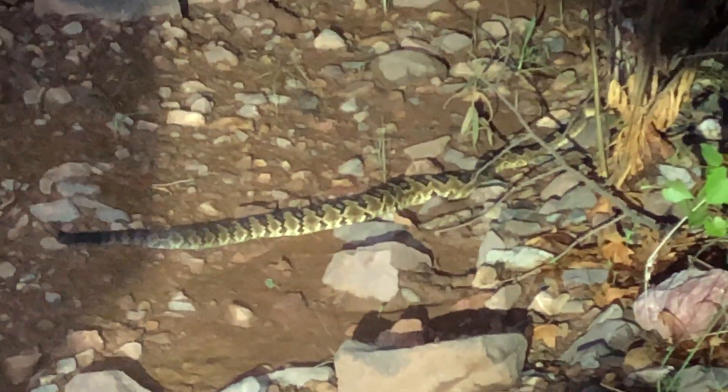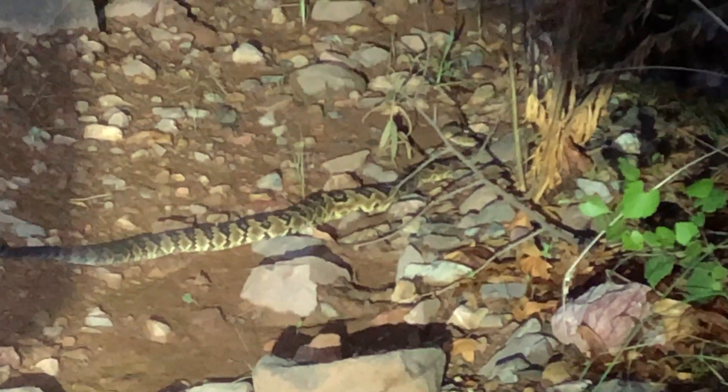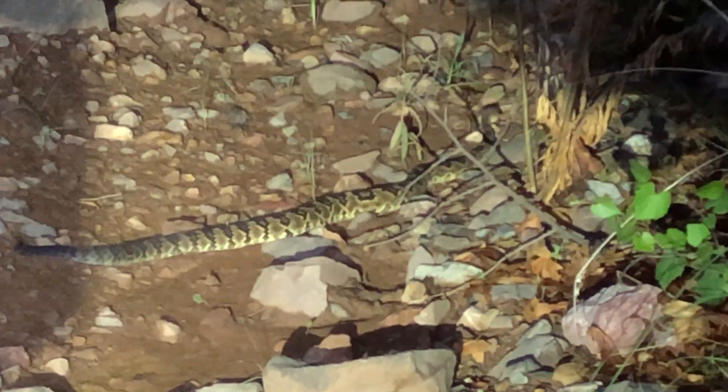I can see great basin rattlesnakes near my home, but that's the only species I see. So it was a real treat when we got to see this one, which we believe was a black-tailed rattlesnake, just crawling across the wash not too far from where we were blacklighting.